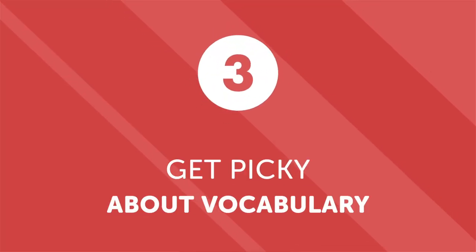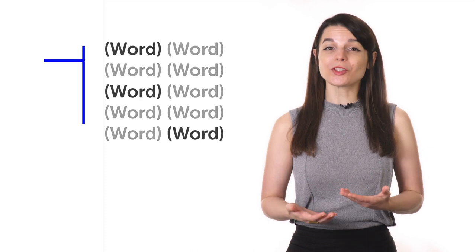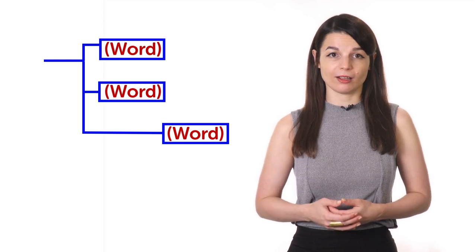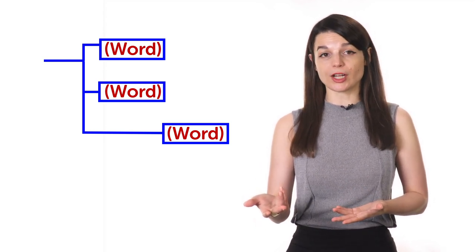Tip 3: get picky about vocabulary. Whether you practice with a podcast, a friend, or a teacher, you'll run into a flood of new and unfamiliar vocabulary. It's unlikely you'll pin down every new word, so pick and choose which ones to focus on. The defining quality of each new word you learn should be its practicality — the more useful a word or phrase is in conversation, the more important it is to learn. Don't feel like you have to cram the entirety of your target language into one week. Take it one step at a time, and before you know it, you'll see your vocabulary improve.